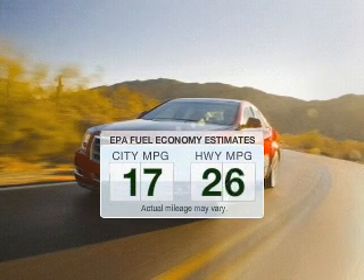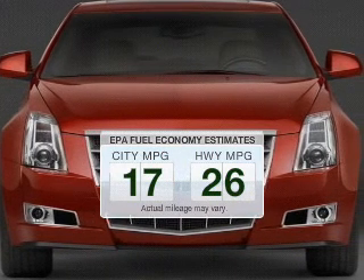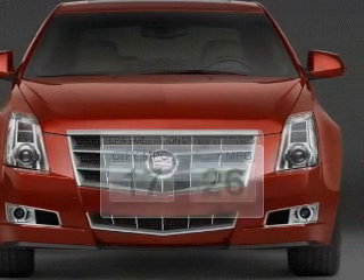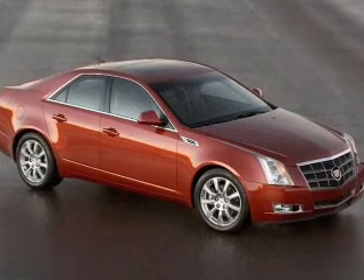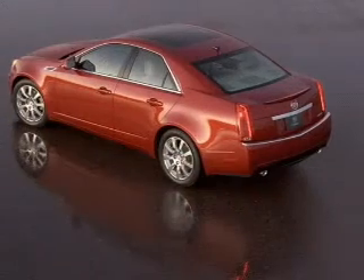Better gas mileage means better long-term driving, and this ride delivers with a great low fuel consumption rate. The powertrain includes rear-wheel drive with a solid six-cylinder engine driven by a six-speed automatic transmission.